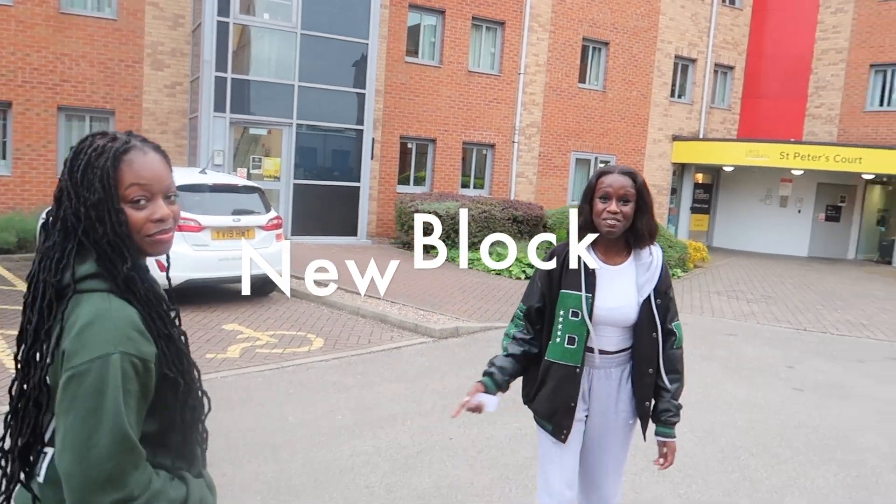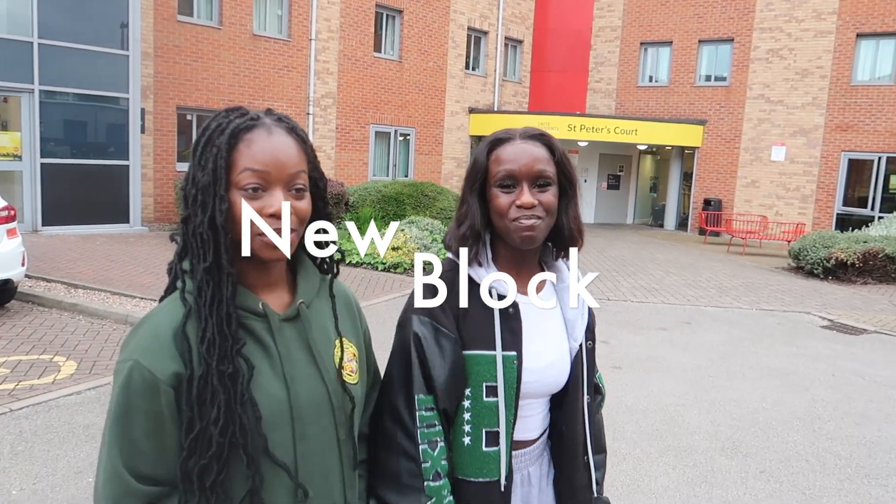We're now going to show you what a new block room looks like. I'm going to take you to my room. My name is Nadia. I am your creative director. I'm 19 and I did study law, but I changed career paths.